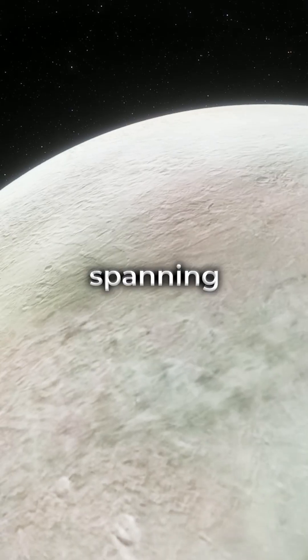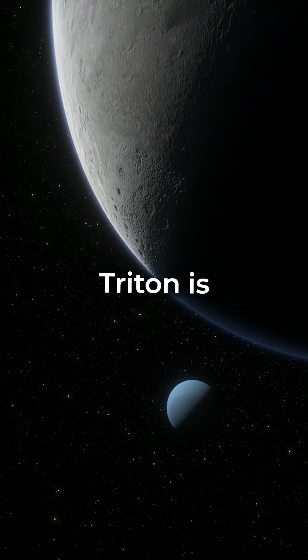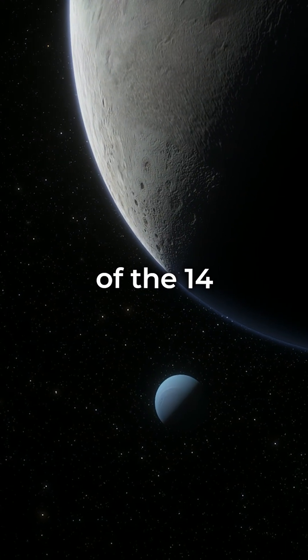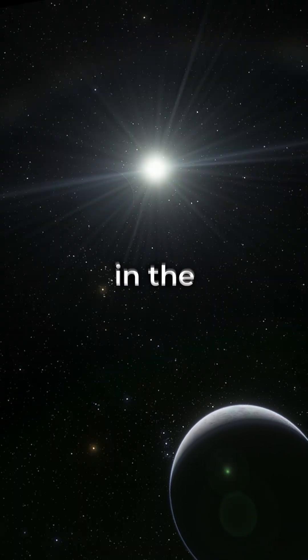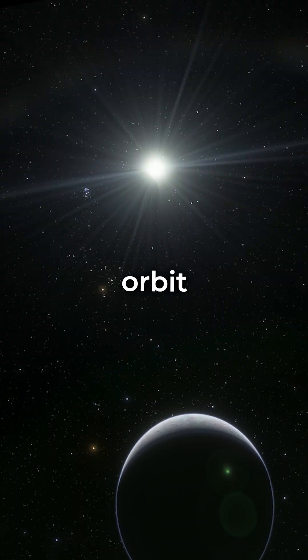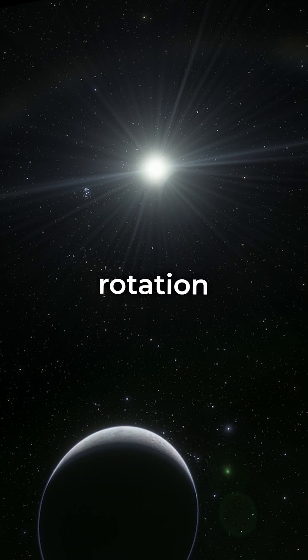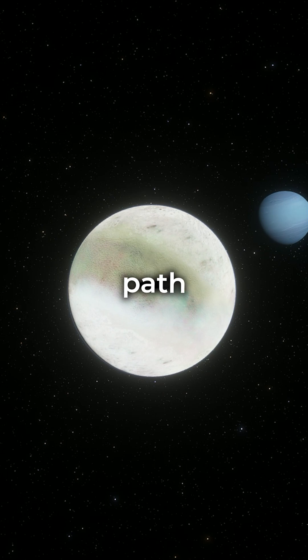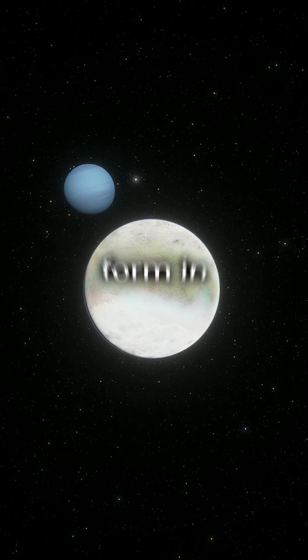Triton, spanning 2,700 kilometers in diameter, is by far the largest of the 14 known moons of Neptune. It is the only large moon in the solar system with a retrograde orbit, meaning it moves in the opposite direction to its planet's rotation. This unusual path suggests that Triton was captured by Neptune's gravity and didn't form in situ.